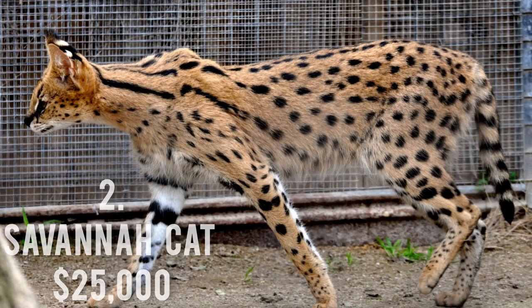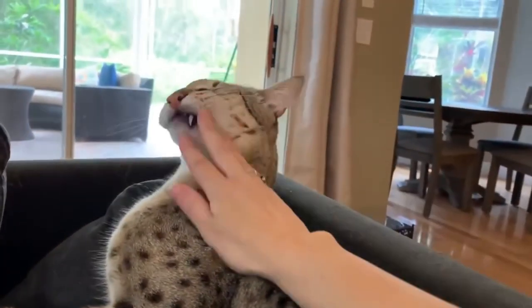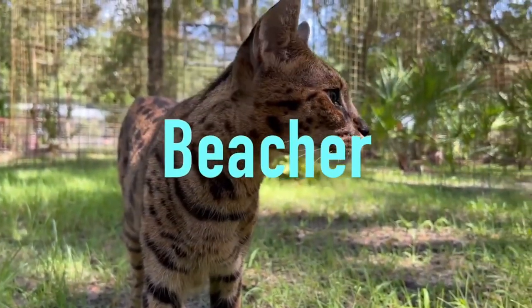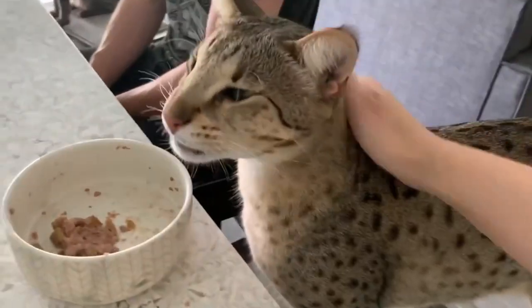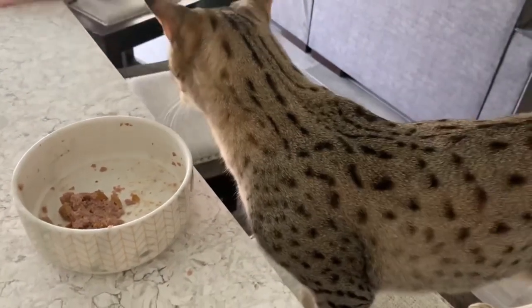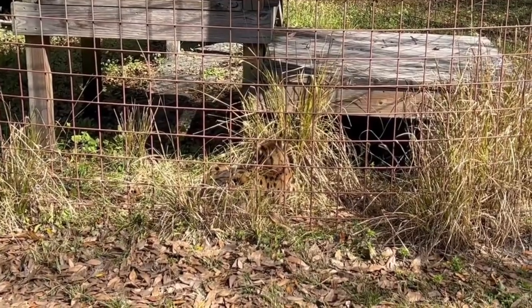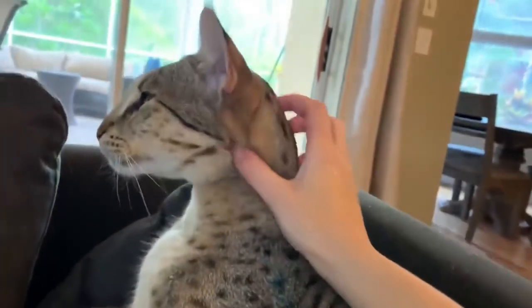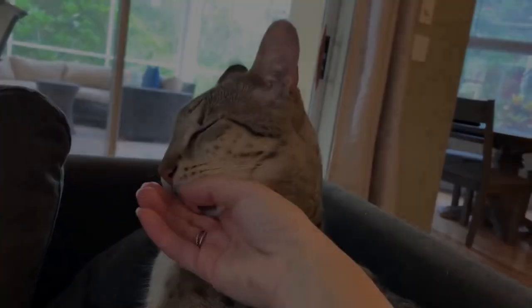Number 2: Savannah Cat, $25,000. The Savannah cat comes in second on our list of the priciest cats. Its price range depends in part on how many generations it has been crossed with a domestic cat. It is a cross between the tall, lean, and big-eared wild serval. An F1 is a half-serval as a result. Due to the disparity in gestation periods between the domestic cat and the serval, an F1 is also the most difficult to create.